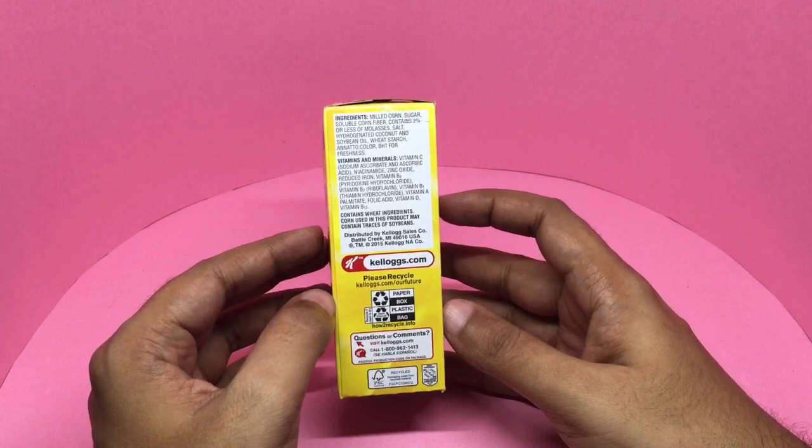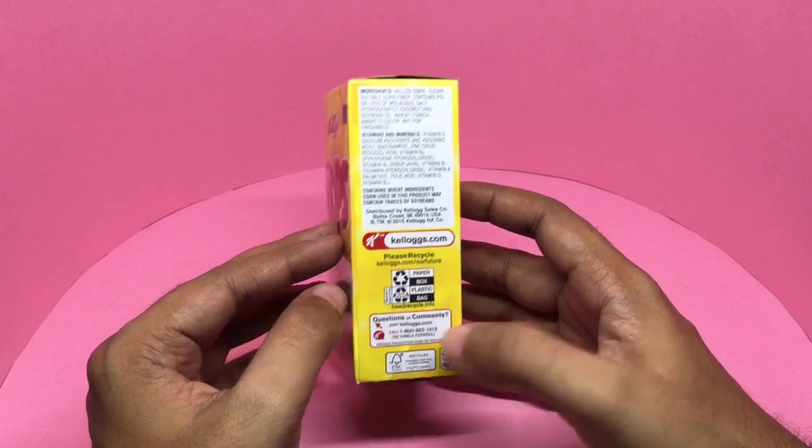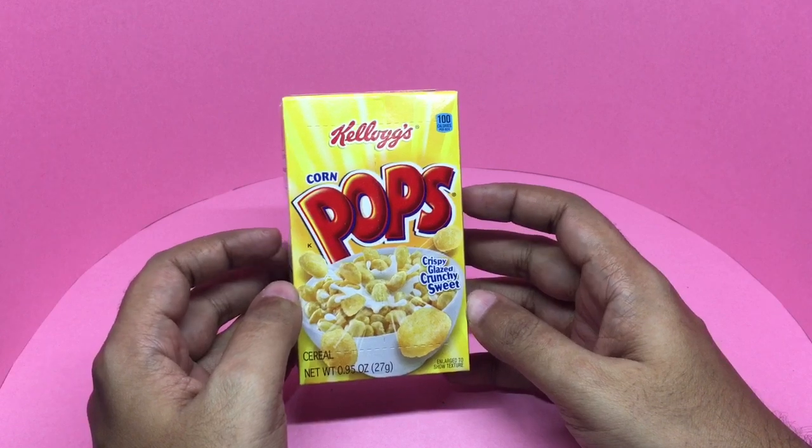This is distributed by Kellogg's USA. I haven't seen this for sale in India.